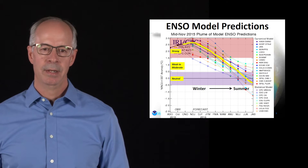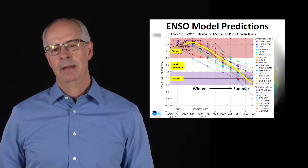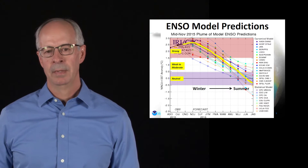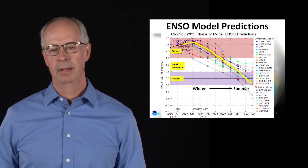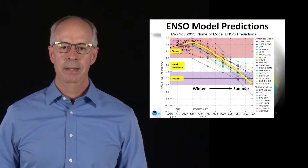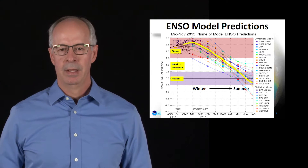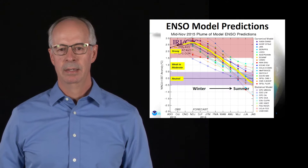The prediction looks like this. The yellow line is a consensus of many different computer models, showing we're going to stay in the strong category over the winter months and then weaken into maybe a neutral category by this summer — a very classic El Niño prediction.